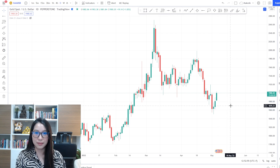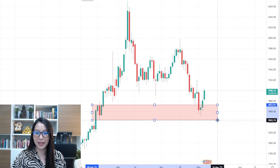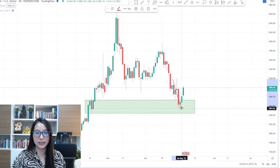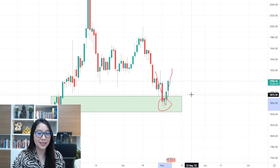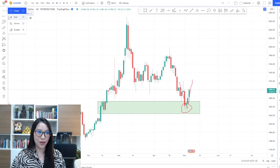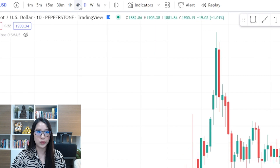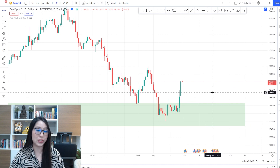Today the candle would close as a bullish one as well. Why? We've got our demand zone here — if you remember, the price has formed a reversal pattern at this demand zone. That means there is true demand here for buying gold. So what is my perspective for today, and where are the resistances and supports?